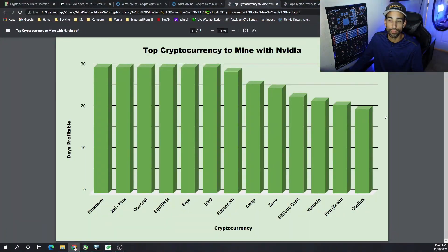For the Nvidia rigs, the most profitable cryptocurrencies to mine throughout the month of November were: Ethereum, Flux, Conceal, Equilibra, Ergo, RYO, Ravencoin, Swap, XANO, and BitTube Cash. Firo coin fell out of the top 10 after its hard fork to a ProgPoW-type variant algorithm — not coin — but it was in the top 10 and just fell off at the latter part of this month.